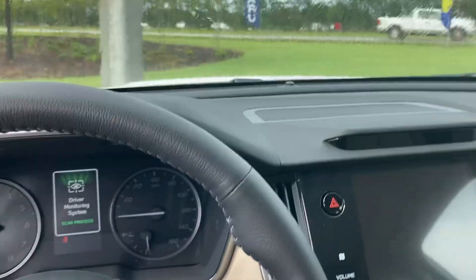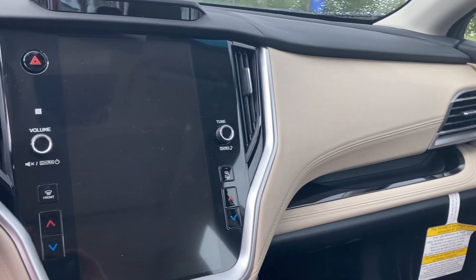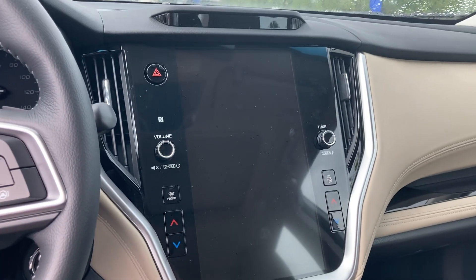Let me step inside the car here a sec and shoot the dash for you. Let you see how beautiful the setup is in the front here. 11.3 inch screen. Navigation is standard in this model.